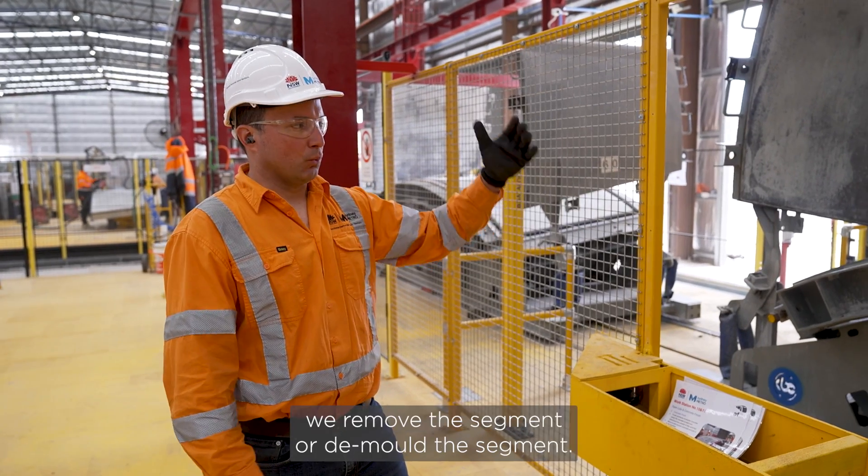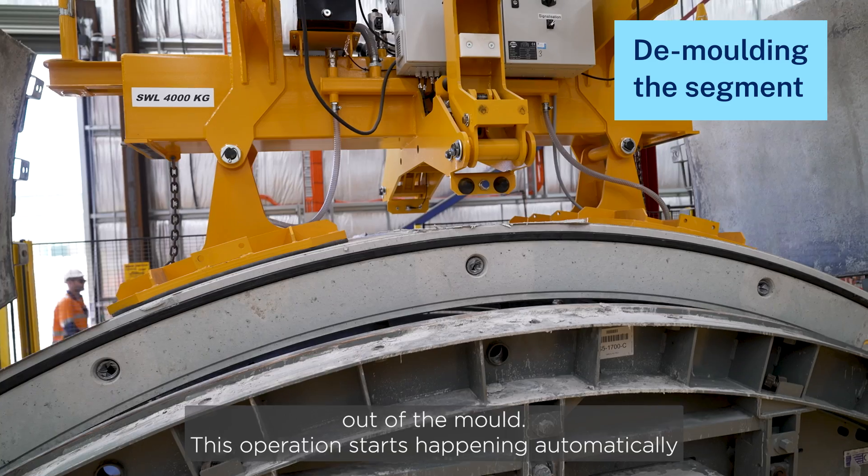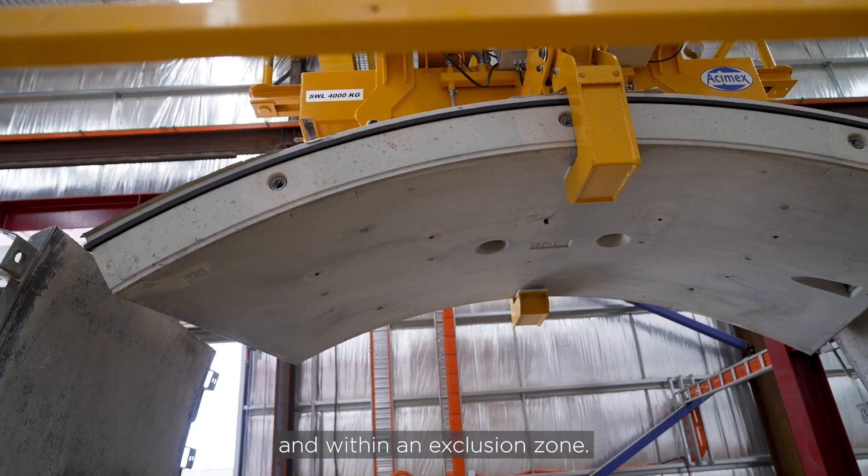The next step is we remove the segment — or demould the segment — out of the mould. These operations are happening automatically and within an exclusion zone.